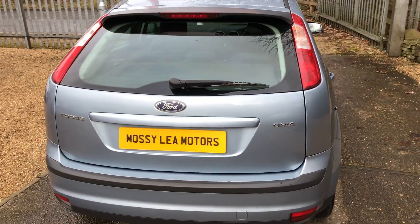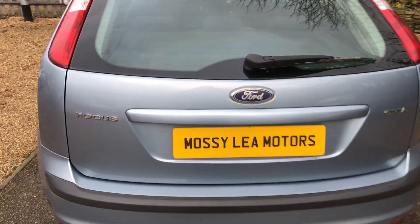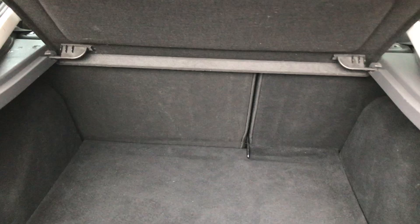It's got four good tyres. It's got split fold rear seats — two thirds and a third. And the spare wheel is just there.